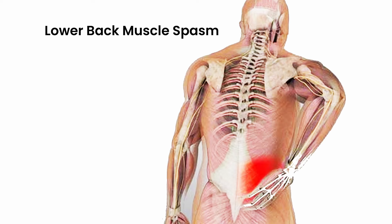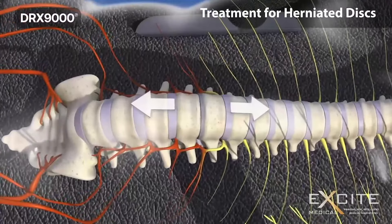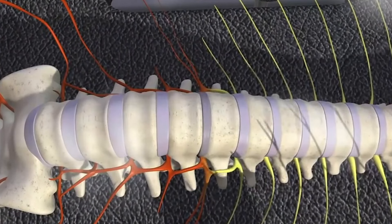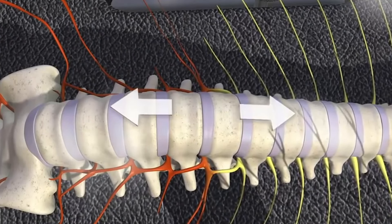Spinal decompression would help all three by a series of distraction and release. You're allowing the pulling of the ligaments and the muscles that hold the spine together, and elongating them — because over time, due to these conditions that we mentioned,